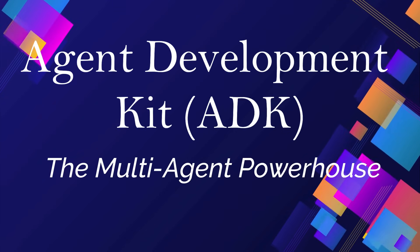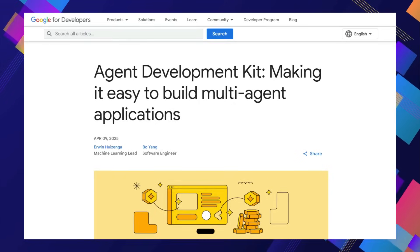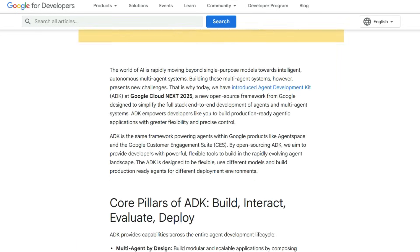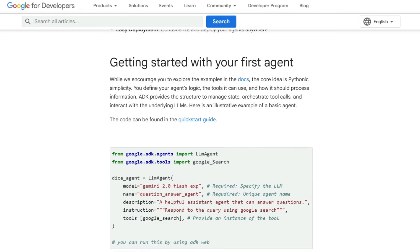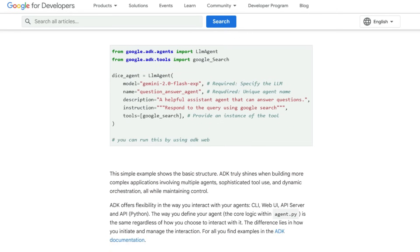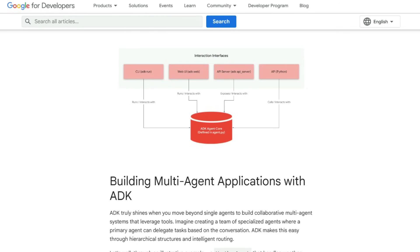Tool number ten: Agent Development Kit (ADK) — the multi-agent powerhouse. What truly sets ADK apart is its fundamental focus on building not just single agents, but complex and collaborative multi-agent systems right from the ground up. Imagine creating entire teams of specialized AI agents that can work together in a hierarchy, where a lead agent can intelligently delegate tasks to others based on their specific capabilities. This isn't just about having multiple agents — it's about orchestrating sophisticated interactions and workflows between them. ADK gives you the flexibility to choose the best model for each agent with its rich model ecosystem, supporting Google's advanced models like Gemini and seamlessly integrating with a vast array of other models through LiteLLM, including those from Anthropic, Meta, and Mistral AI.